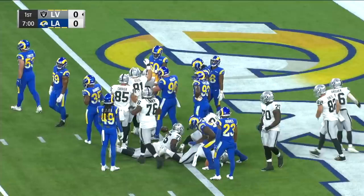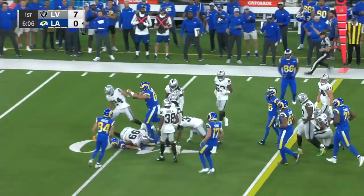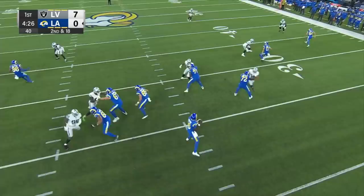Trying to settle into a job as a wide receiver in a complex offense. Jake Funk, another rookie — look at his power. Jake Funk. A lot of spots open on the O-line. I think Sean has his top six guys, but they still need depth on the O-line.